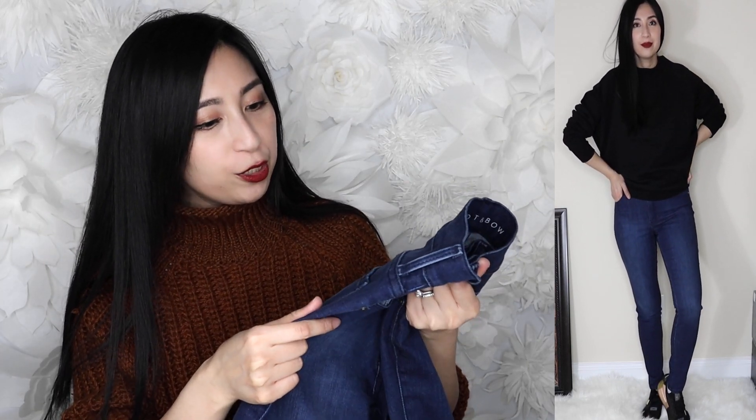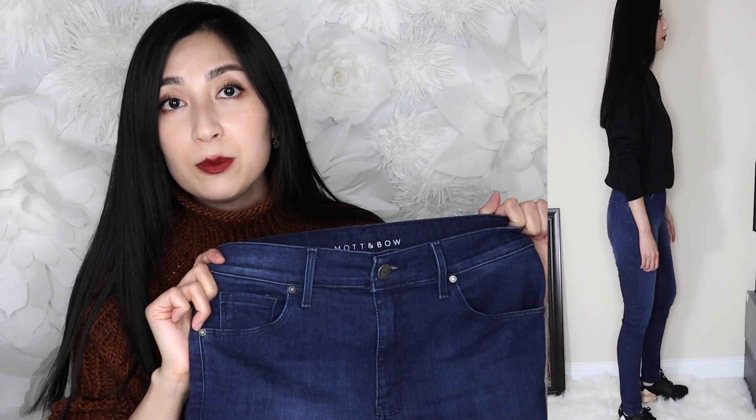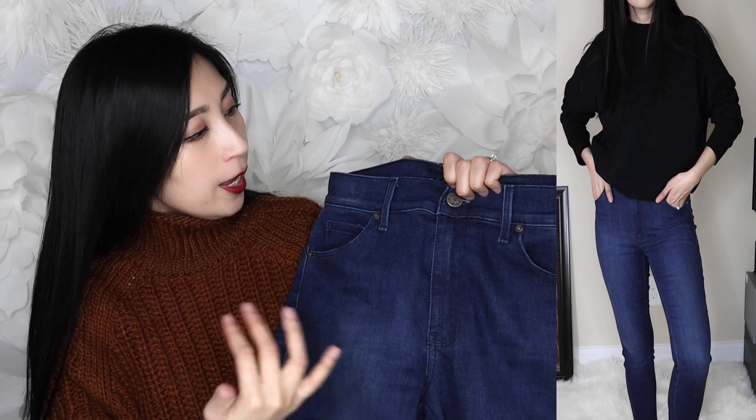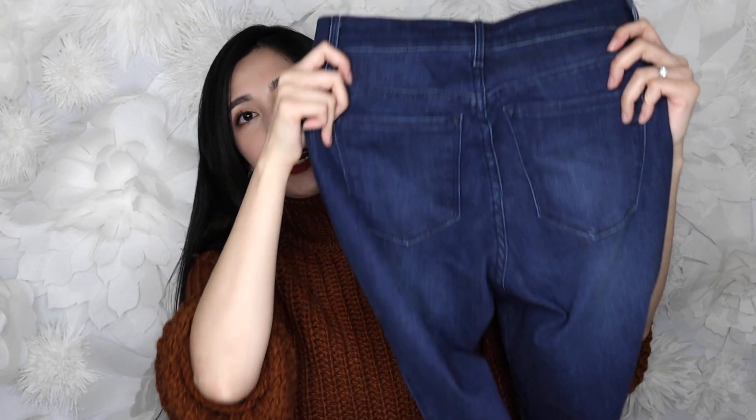I got these in a size 26, which is my usual size. I debated going up to a 27 since they're skinny jeans and I wasn't sure how stretchy they'd be, but the 26 fits me beautifully. They have a 10-inch rise, coming up almost to my belly button, which is a great fit. These are five-pocket jeans — two front pockets, one coin pocket, and two back pockets. I love that there's no labeling on the back, giving a sleek silhouette.